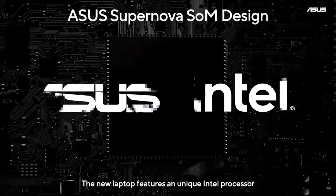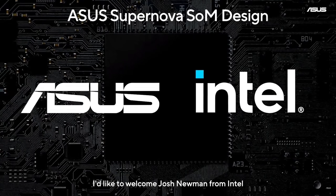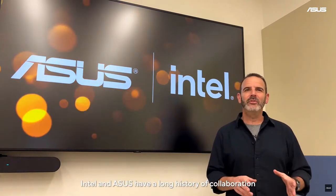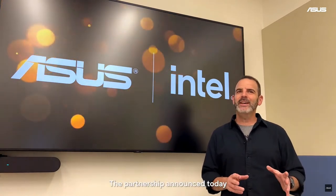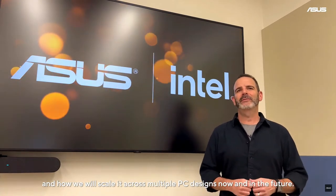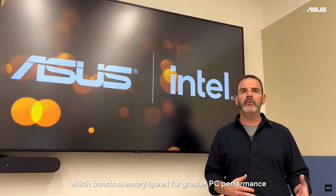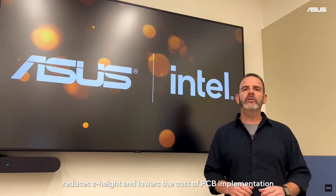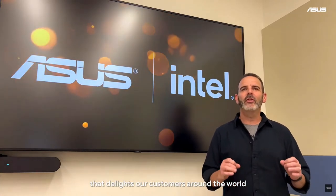The new laptop features a unique Intel processor with the latest ASUS Supernova System on Module design. To tell you more about this innovation, I would like to welcome Josh Newman from Intel. Intel and ASUS have a long history of collaboration, and we share the same passion for PC innovation. The partnership announced today is based on cutting-edge technology called System on Module, and how we will scale it across multiple PC designs now and in the future. Intel invested significant advanced co-engineering to develop the System on Module approach, which boosts memory speed for greater PC performance, reduces Z-height, and lowers the cost of PCB implementation. With Intel's CPU leadership and ASUS' expertise in the PC industry, our partnership turns these ideas into reality that delights our customers around the world.